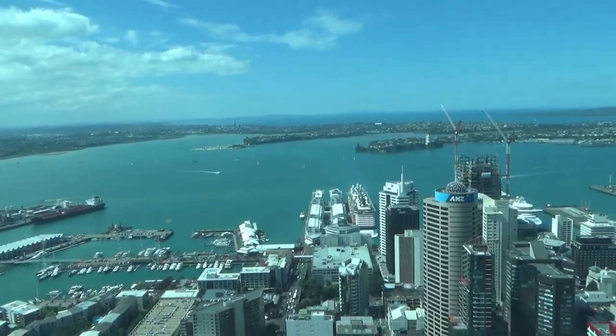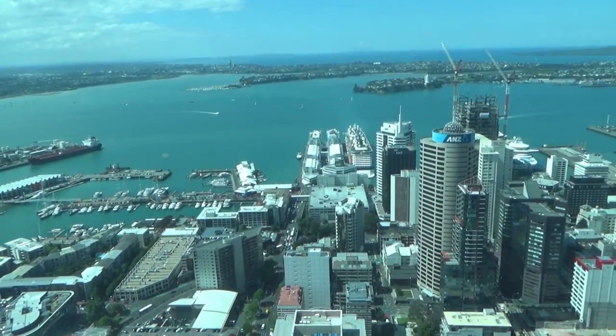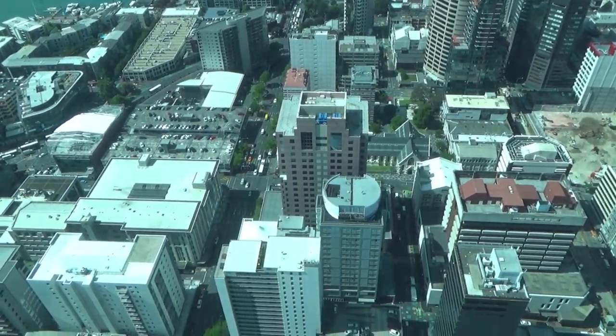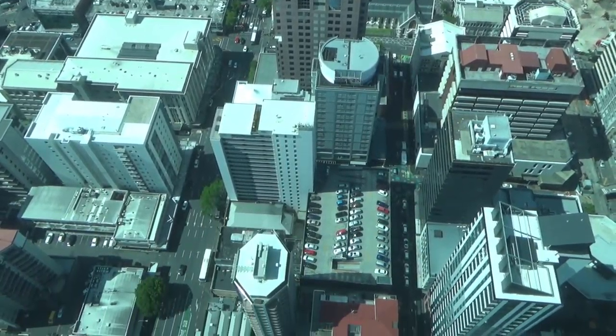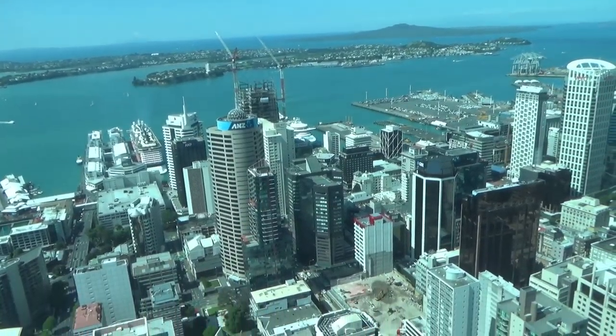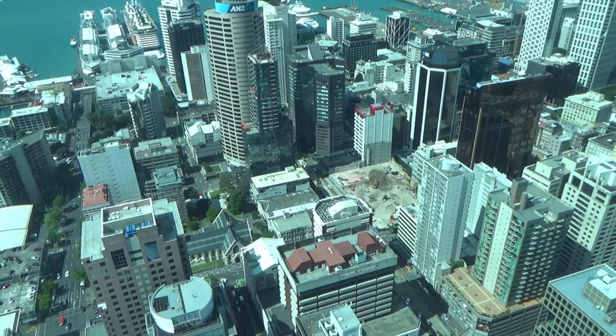The tower offers breathtaking, unobstructed views of Auckland. Having water, harbours, and volcanoes surrounding Auckland made everything even more scenic. There are revolving restaurants, cafes, ice cream shops, gift shops, casinos, and many other establishments in the tower.